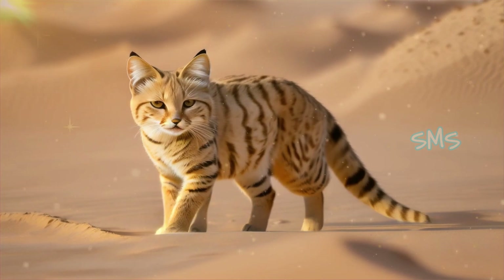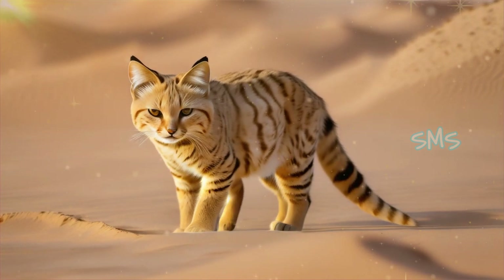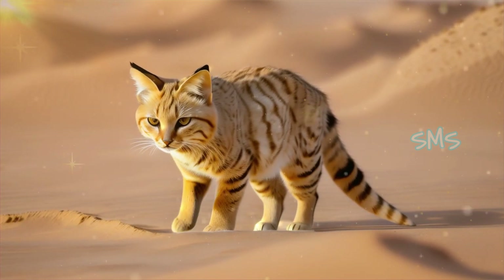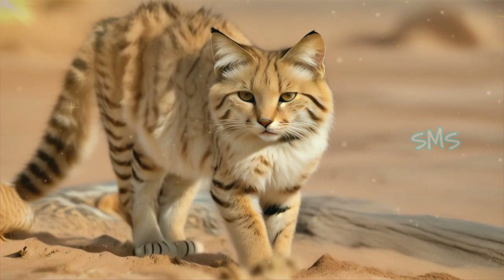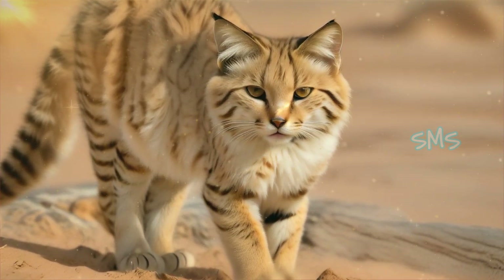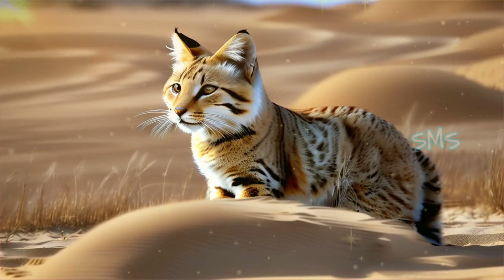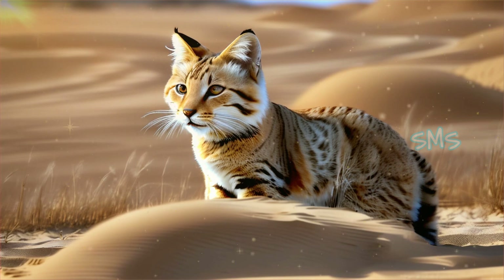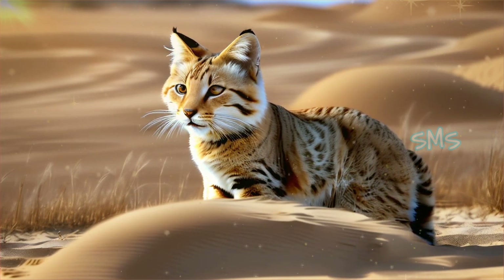While sand cats are primarily solitary animals, they may establish overlapping home ranges with members of the opposite sex. Communication between individuals likely occurs through vocalizations, scent marking, and visual cues, though much of this behavior remains poorly understood. Limited research suggests that sand cats may exhibit complex social behaviors during the mating season, including courtship rituals and territorial displays.